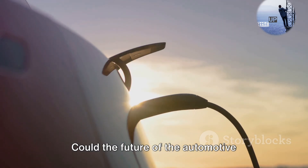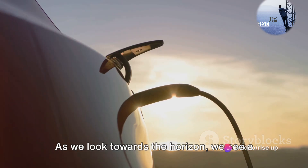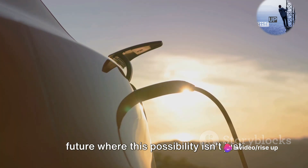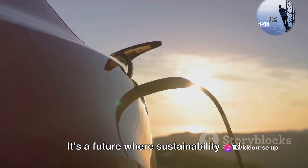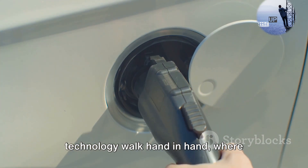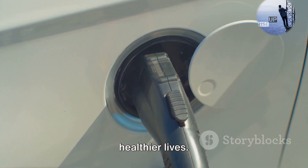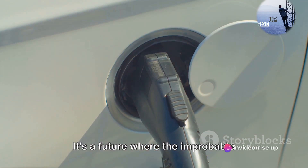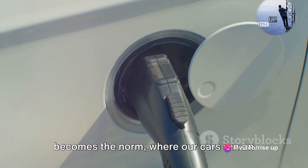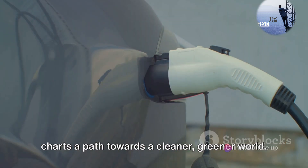Could the future of the automotive industry be sitting in your water bottle? As we look towards the horizon, we see a future where this possibility isn't just plausible, it's probable. It's a future where sustainability and technology walk hand in hand, where innovation leads to cleaner skies and healthier lives. It's a future where the improbable becomes the norm, where our cars run on water, and where the automotive industry charts a path towards a cleaner, greener world.